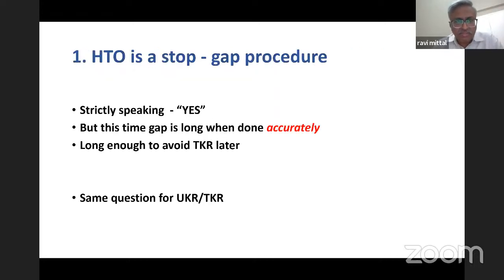The first myth is that STO is a stop-gap arrangement and ultimately has to go for TKR. Strictly speaking, yes, it is a stop-gap arrangement. But this time gap is long enough when the procedure is done accurately, and it is long enough to avoid TKR later in life. Even unicondylar replacement and total knee replacement do not last forever — strictly speaking, they are also stop-gap arrangements. But nobody asks this question for knee replacement; it is asked only for the high tibial osteotomy.